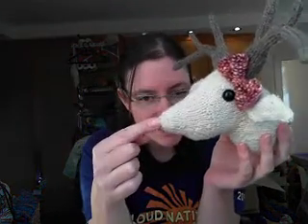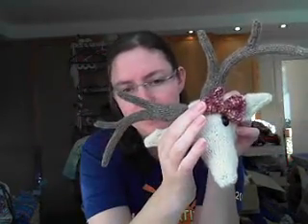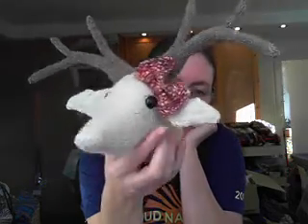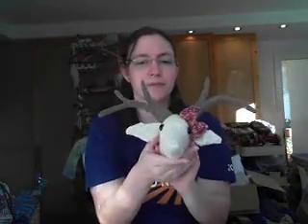The creamy part is handspun by me. The brown is some mystery yarn that my husband brought back from an Italy trip, and the bow is leftover sock yarn held double. I knit this on a US 3, 3.25 millimeter needle. I really like it — I might do another one for myself because I love it so much. So, here's my deer.